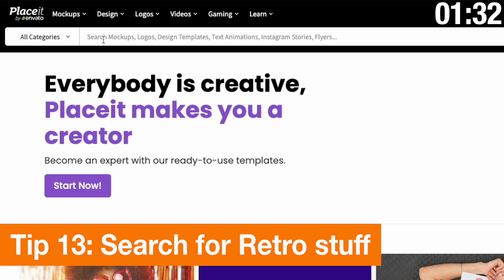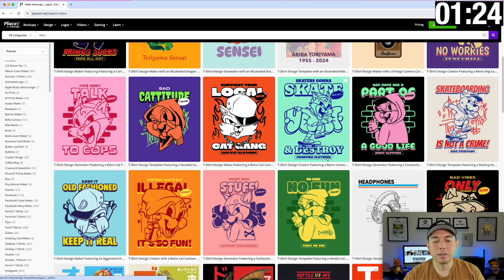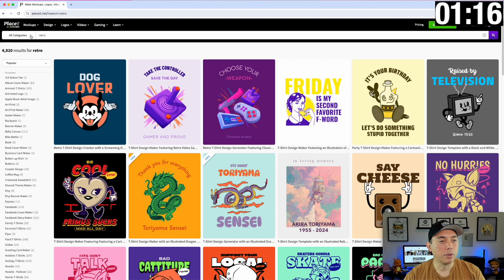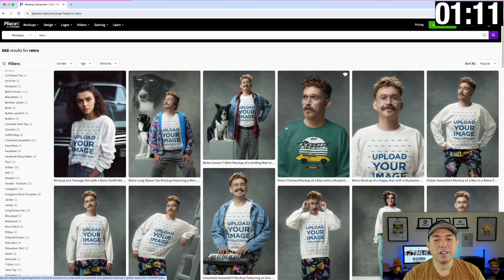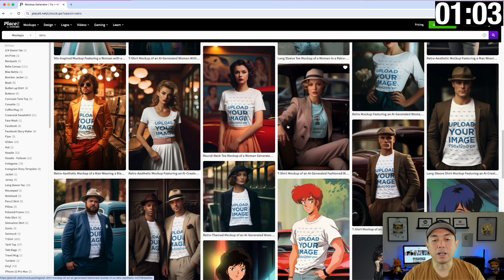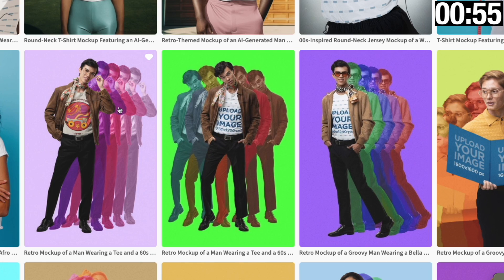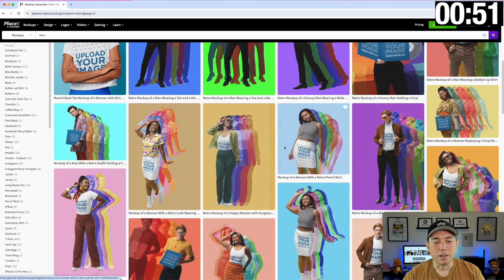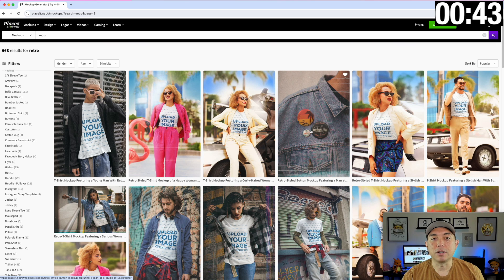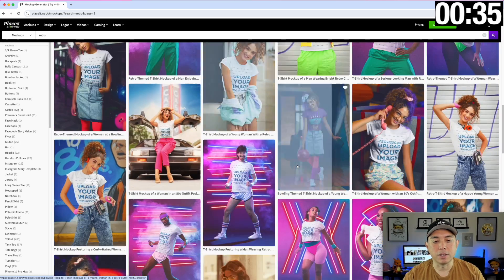This is the last search I'll share — 'retro,' kind of like 80s but even more retro. Here are some retro designs — again with the kaiju stuff, really cool. You can also do retro mock-ups, filter to mock-ups and hit search, and find some of this retro stuff. It goes really retro — not just 80s retro but even further back, and you've got 14 pages. I love this one which is more like 70s. There's also diner stuff. You can type any of the years — 80s, 70s, 50s — but retro captures a lot of it: grunge retro, 80s retro, 70s retro.